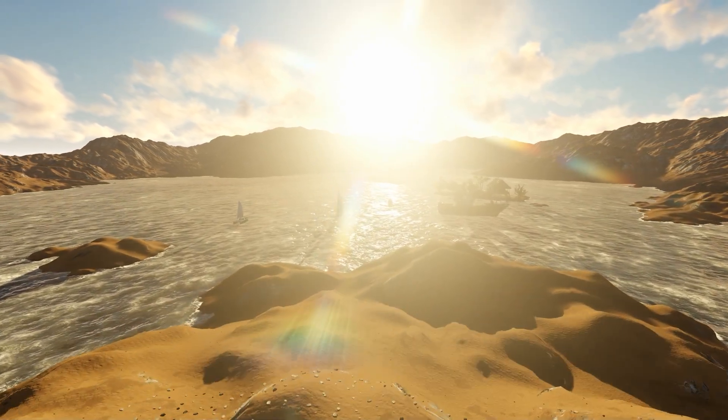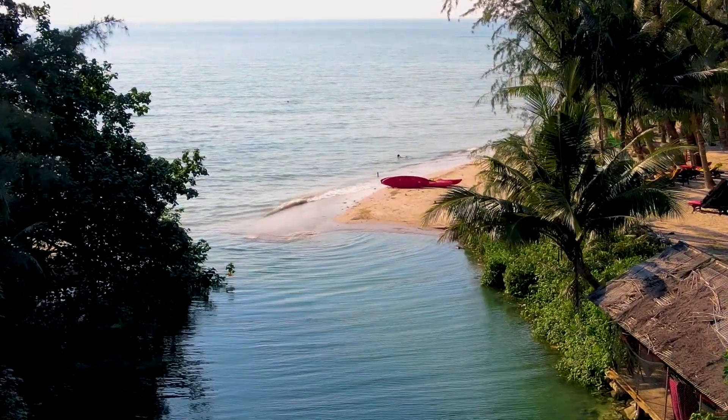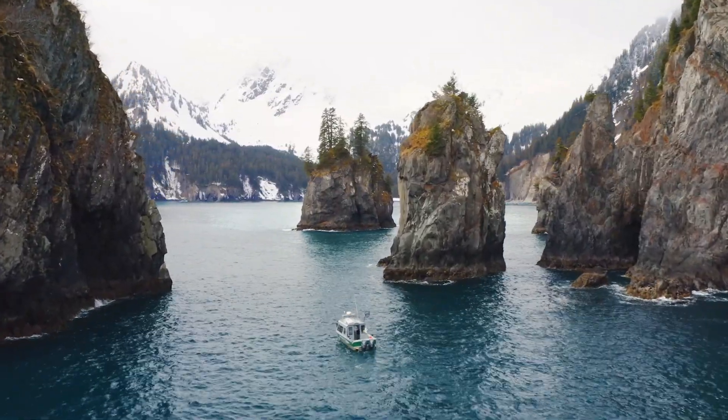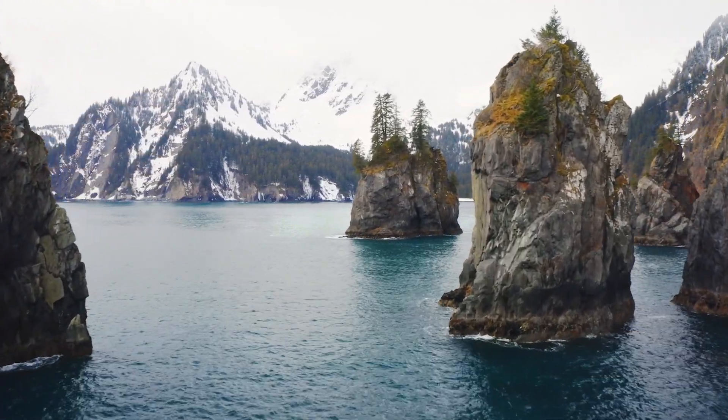The life cycle of desert fish is a masterclass in survival. Many species lay eggs that can endure extreme desiccation, waiting for the return of water. When conditions are favorable, these eggs hatch, giving rise to a new generation of fish ready to face the challenges of desert life.